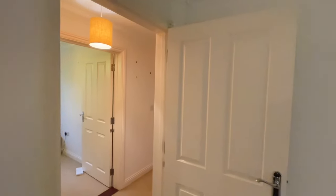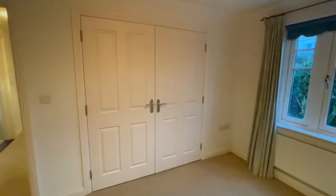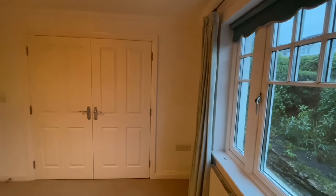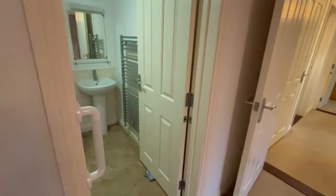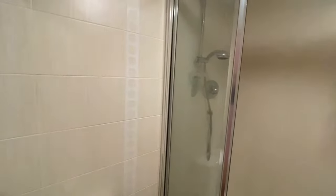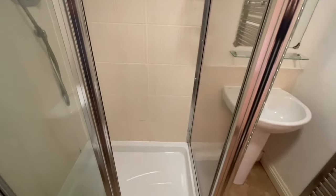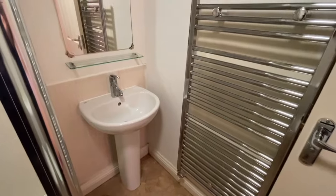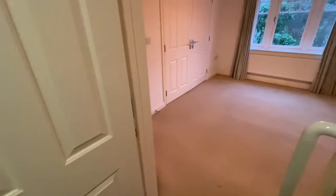We've got two large double bedrooms and then a third single or study. Bedroom one is a large double en-suite bedroom with built-in wardrobe storage — a very large built-in double wardrobe with a nice outlook to the landscaped garden area. The en-suite shower room has a towel rail heater, shower enclosure, and close-coupled WC, nicely tiled to the ceiling with a large slightly oversized shower enclosure. There's also a pedestal basin with monoblock mixer tap and chrome ladder style towel rail heater — really good en-suite shower room to the main bedroom.